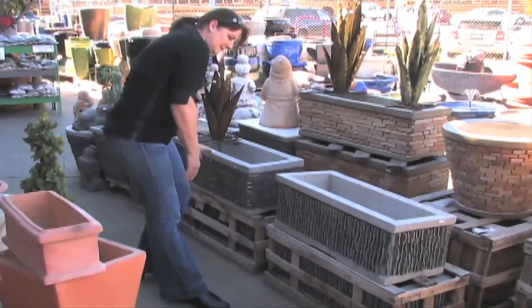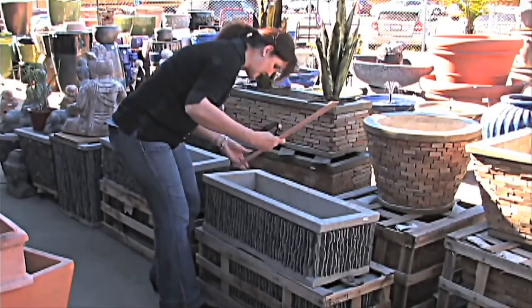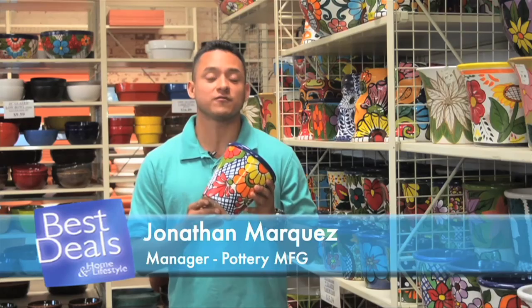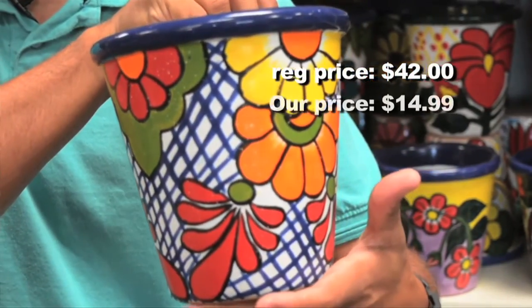Wenbor Jolly went to three other stores before coming here but didn't find what she was looking for until now. I needed something that fits in a narrow space but can take a tall plant. His prices are the best around. It's beautifully designed, hand-painted Mexican Talavera — retail elsewhere for $42. Here at Pottery Manufacturing, the regular low price is only $14.99.